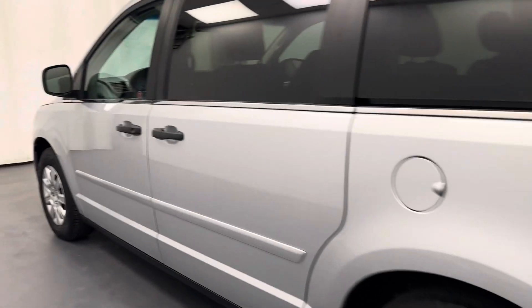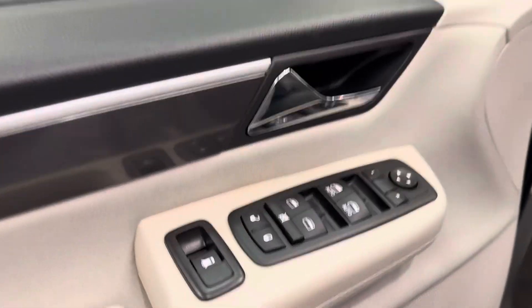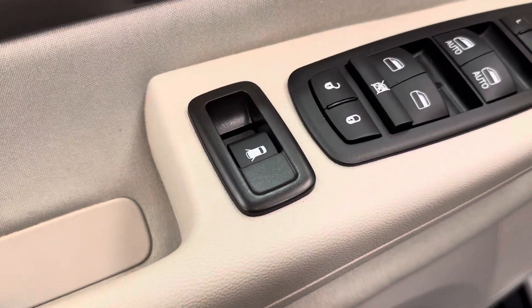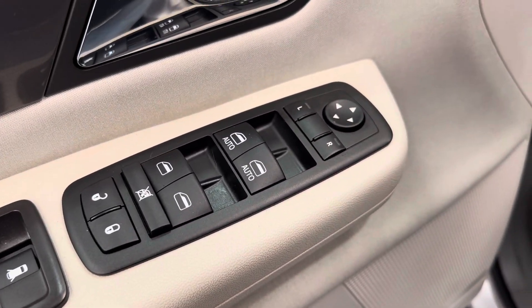So let's take a look at some of our interior features on this van. We've got power locks, windows, and mirrors.